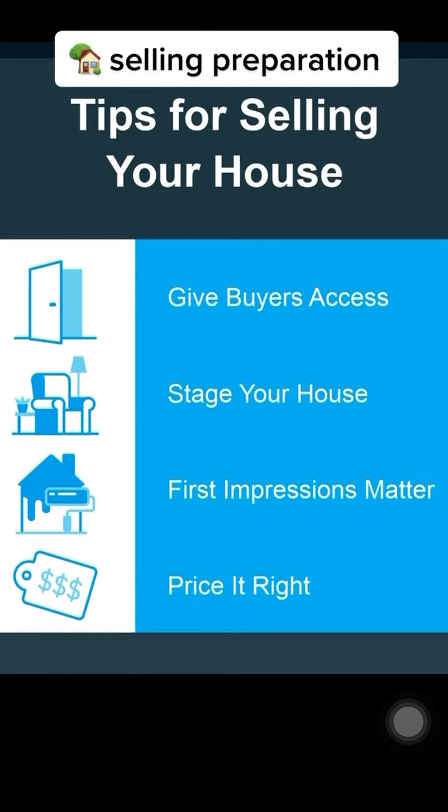First, give your buyers as much access to your house as possible. Using a lockbox makes it easy for buyers to see your house.